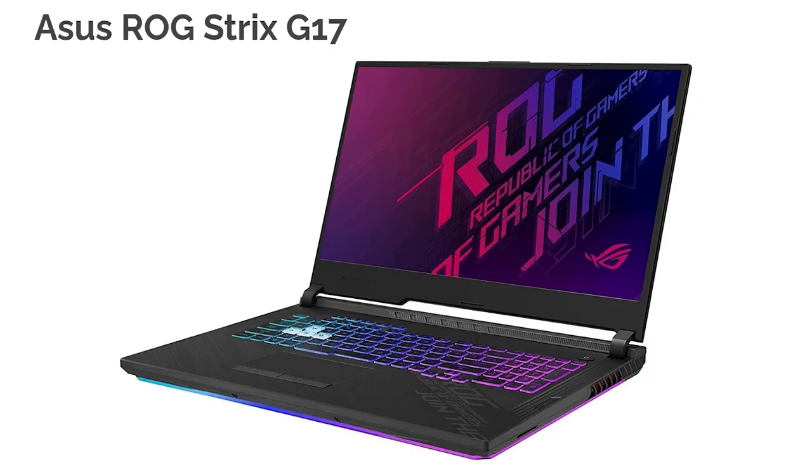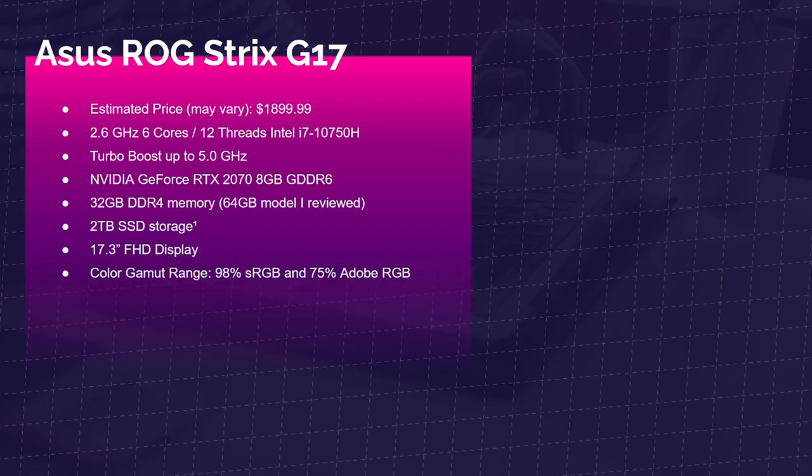Next up is the best 17-inch price-to-performance laptop, the Asus ROG Strix G17. The estimated price is around $1,900. You get the i7-10750H, the RTX 2070 8GB GDDR6 VRAM — a beast of a gaming and video/photo editing laptop. You have 32GB of DDR4 memory upgradeable to 64, 2TB of SSD, a 17.3-inch Full HD screen, and a color gamut range of 98% sRGB and 75% Adobe RGB.